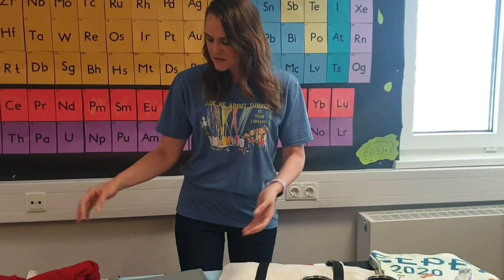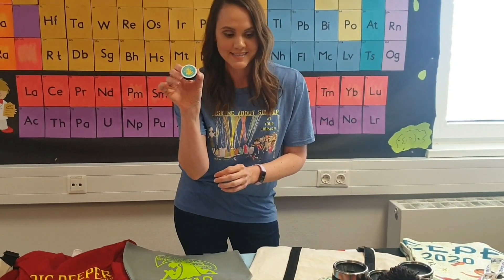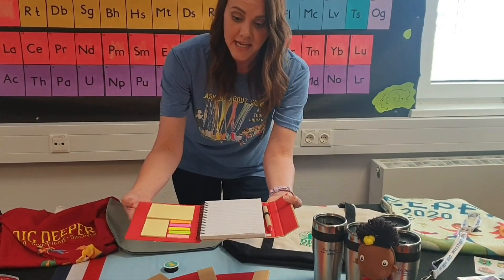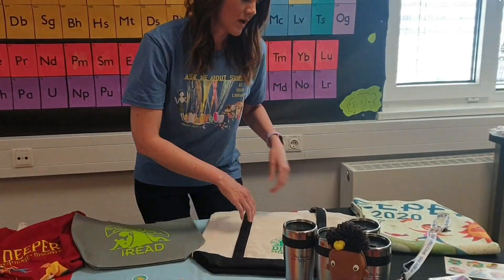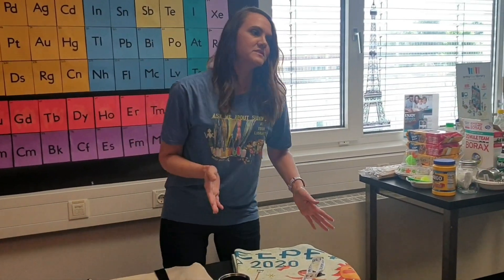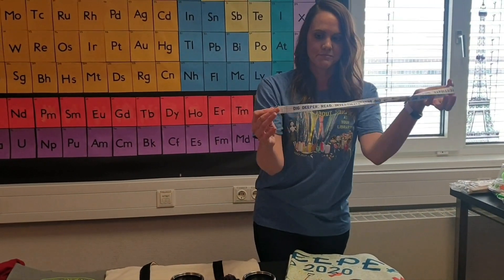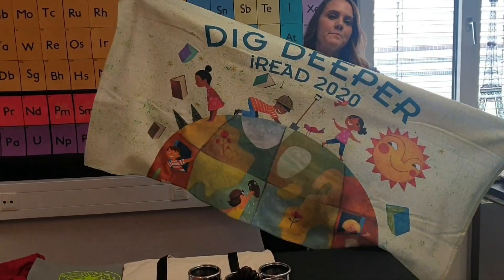And for the adults, we have this reusable tote, a limited edition pop socket, this nice notebook that's going to keep you organized all day — it's got your post-it notes and a pen all there together. We have this heavy-duty boat tote, and for my fellow coffee lovers, we have this tumbler. And then we also will have some special summer raffle rewards, like this lanyard and this beach towel. Thanks a lot.